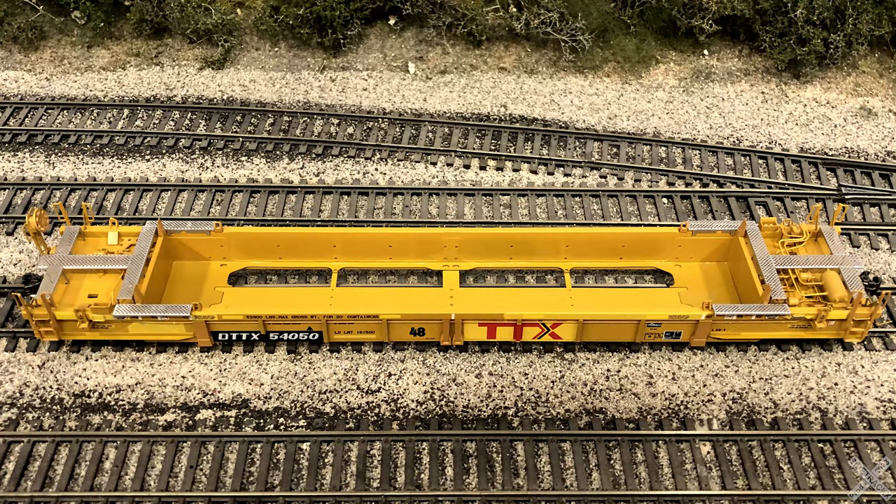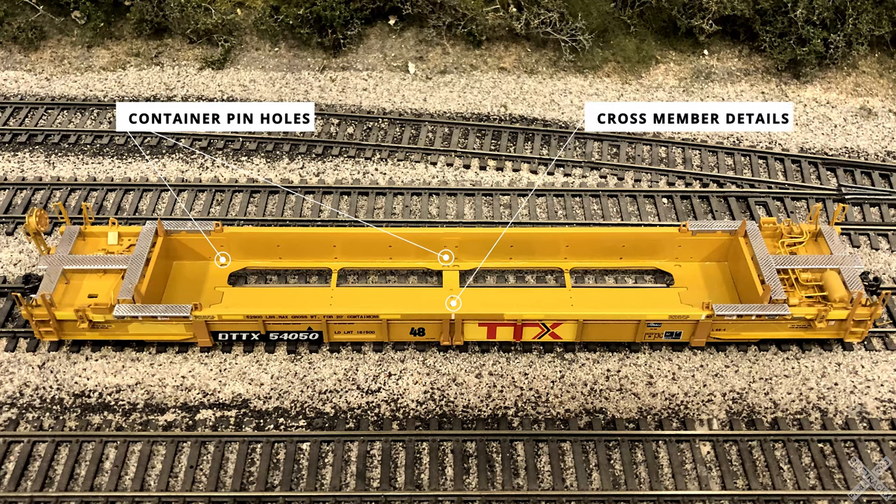Looking down into the well of the car there are a few details to check out. One is the container pinholes to accept the C vans. The cross members and access holes also have good detail and definition with the correct orientation and placement of the structural members. Up on the sides of the well are the container guide members, which ensure the containers align into the well car for loading. These are separately applied plastic details molded in the darker yellow shade — two on each side of the well for a total of eight guide members.